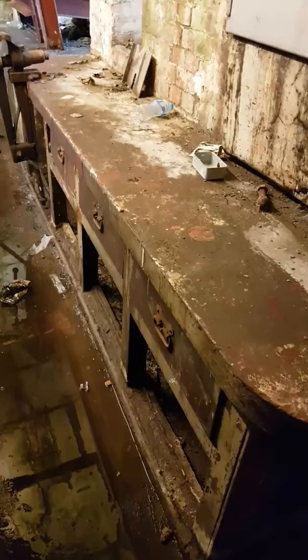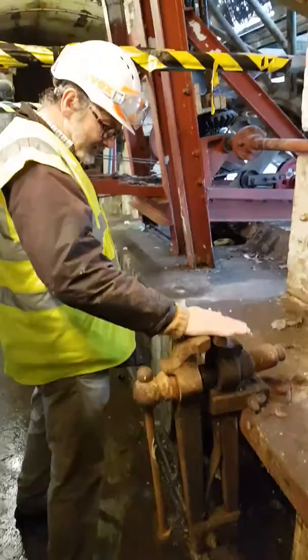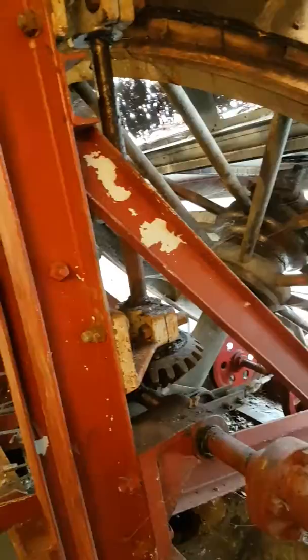If we walk over here, maybe the camera could follow me, you can see some of the incredible Victorian engineering. They didn't mess about. Here is the wheel which turns and connects the two carriages together, so one will come up and one will come down.